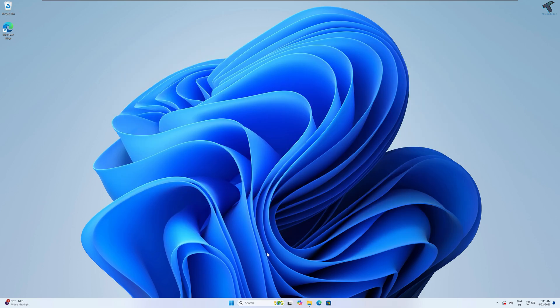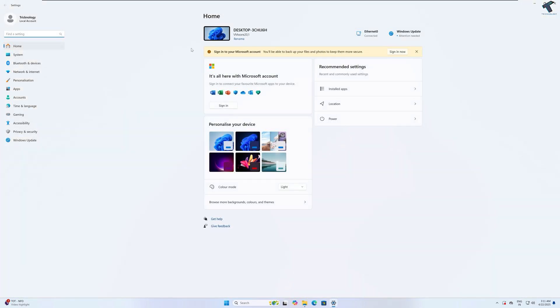The third method is disabling unnecessary app permissions under Privacy and Security to boost performance. Many apps request access to things like location, microphone, background activity, and notifications — even if you don't use those features. These permissions allow apps to run in the background, which can slow down your system and drain resources. To fix this, right-click on the Start menu icon, click Settings, then click on Privacy and Security from the left side.